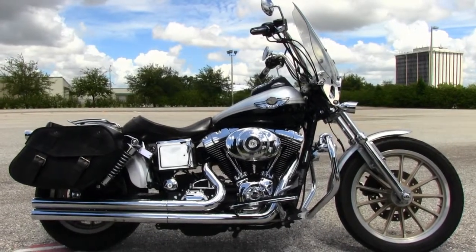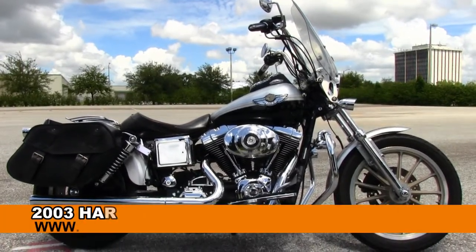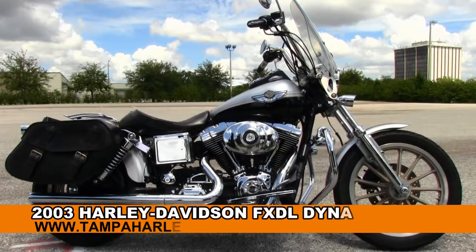Welcome everyone to the world famous Harley-Davidson of Brandon. Today I've got for you this noble used 2003 Dyna Lowrider.